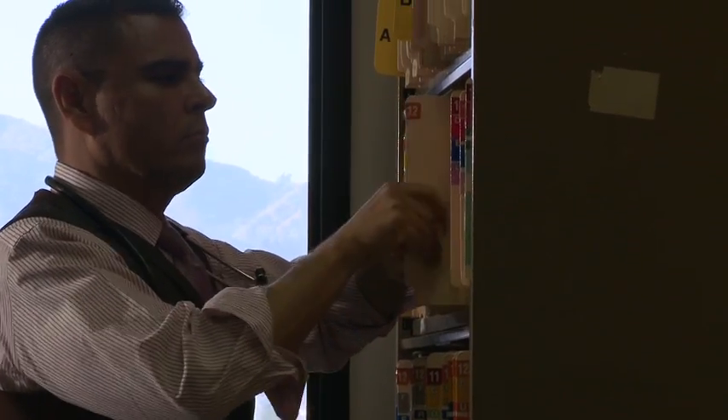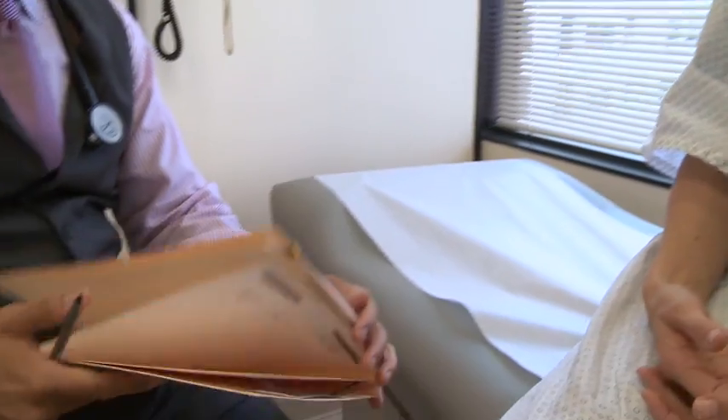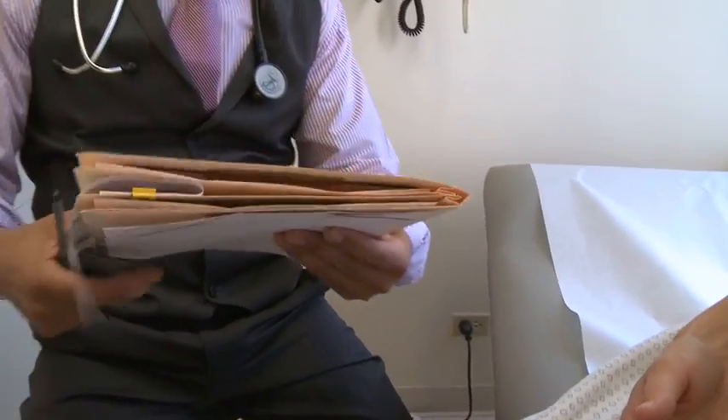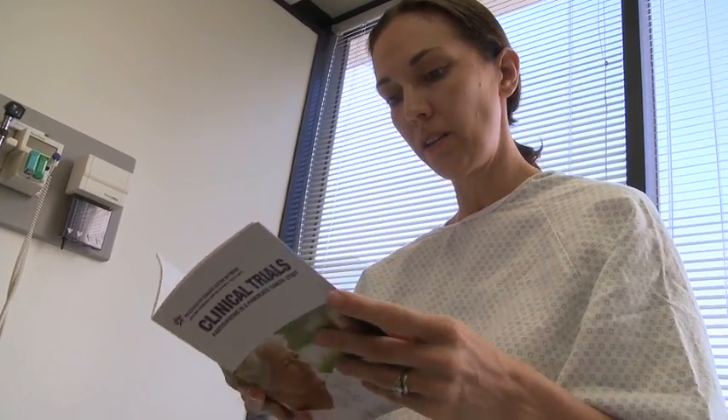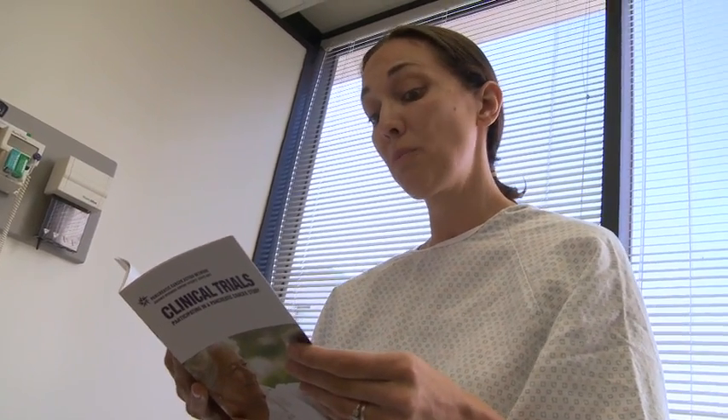Clinical trials are an essential step in that process. Whenever I have a conversation with patients about treatment options, I always talk with them about clinical trials. A patient can get information about clinical trials by calling into the Patient and Liaison Services Program. We maintain a database of all pancreatic cancer-specific clinical trials going on in the country, and a patient can receive a personalized clinical trial search when they call in and speak with a PELS associate.